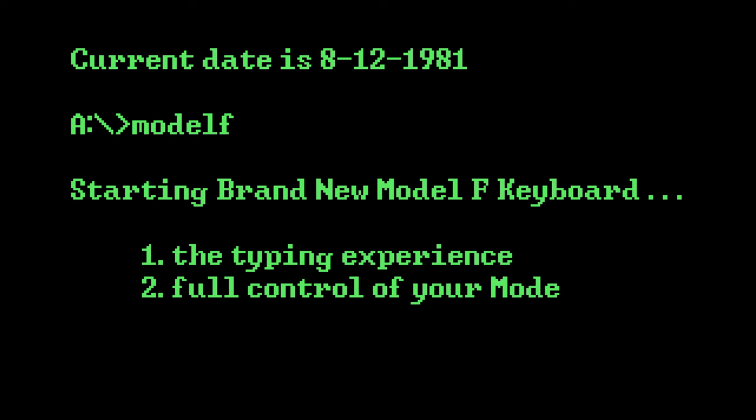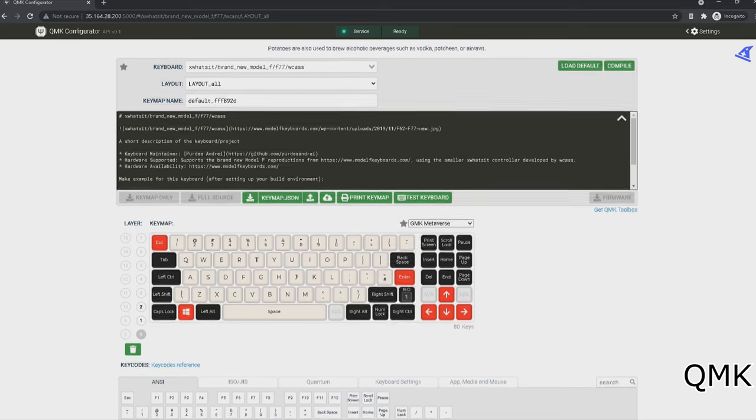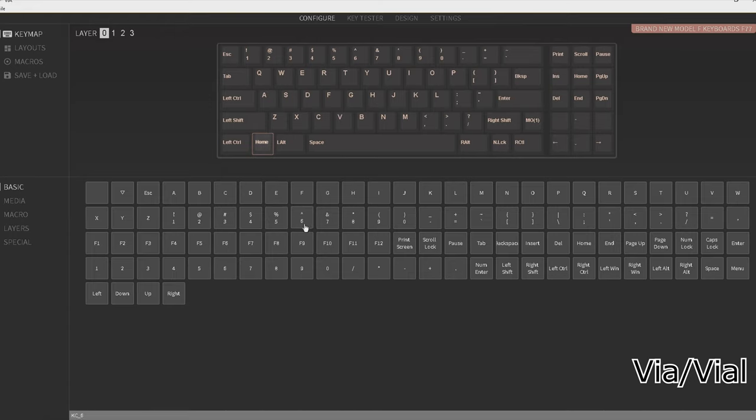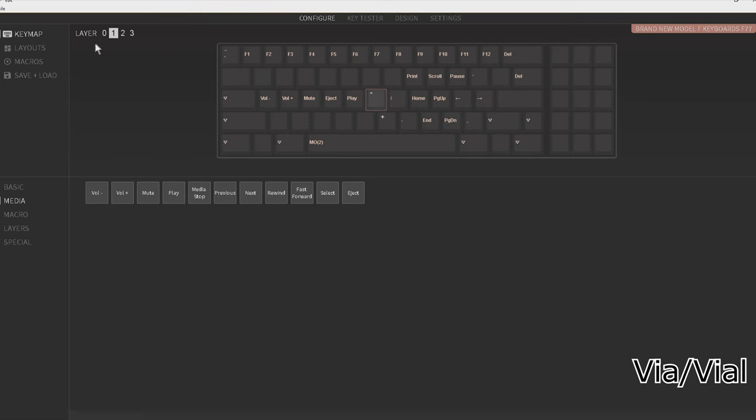And what about having full control of your Model F? Now you can. With dozens of languages and layouts to choose from and an open source, fully programmable USB controller with macros, function layers, and end-key rollover, you can fine-tune your Model F to be your perfect end-game daily driver keyboard.